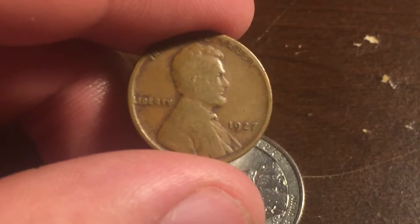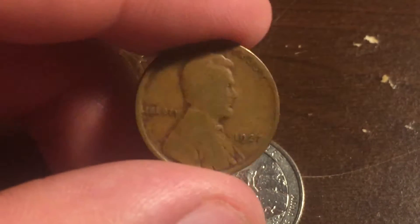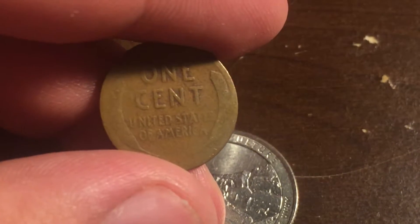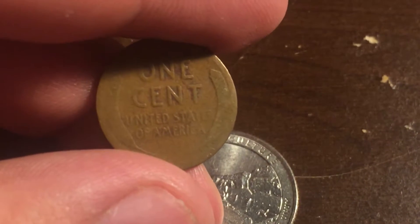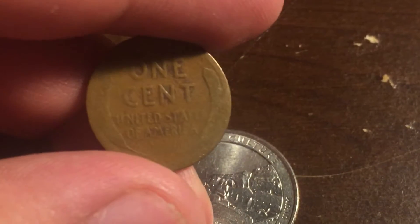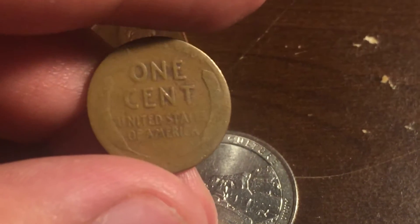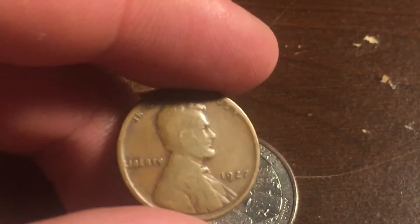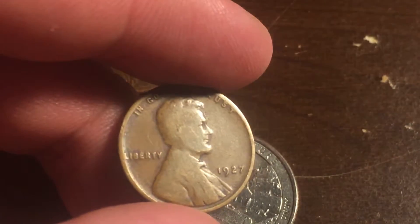Now, if you remember a few months back, I had a Popeye's Coin Finds where I was going to show you a 1927 wheat penny, but I lost it. I couldn't find it and it bummed me out. And I think this is the penny — this is the lost 1927 Popeye's penny.